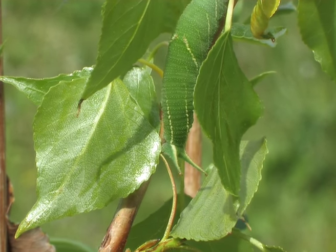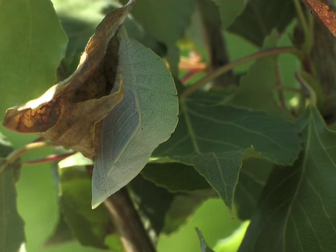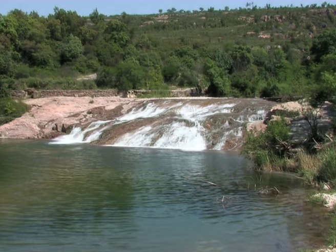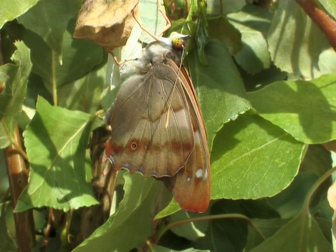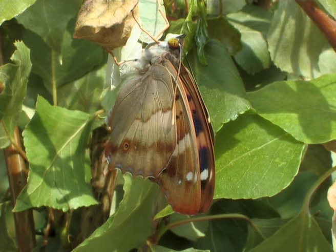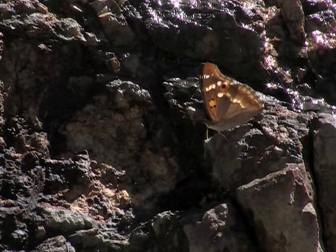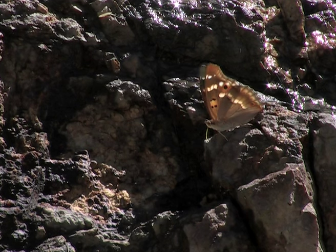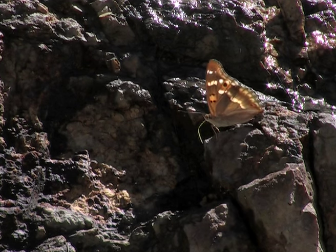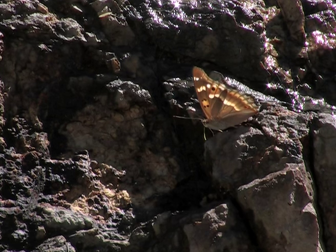Gradually the caterpillars turn green. When mature, the caterpillars transform into pupae. Then, around the end of May, the butterflies emerge. Although its habitat seems more or less intact, it is remarkable that this beautiful butterfly remains so elusive and rare in our region.